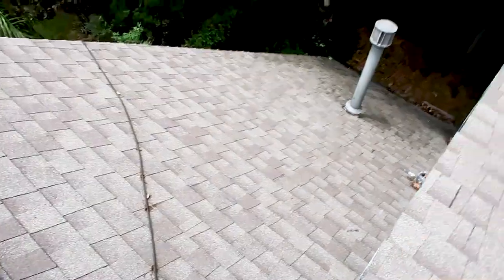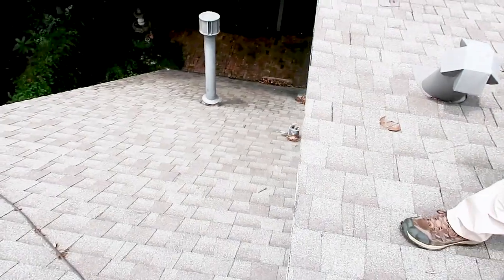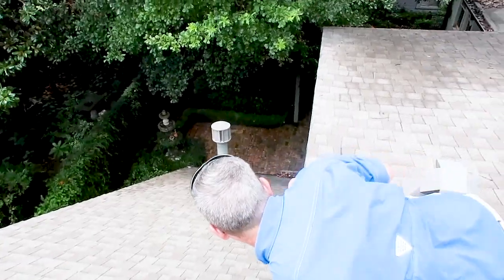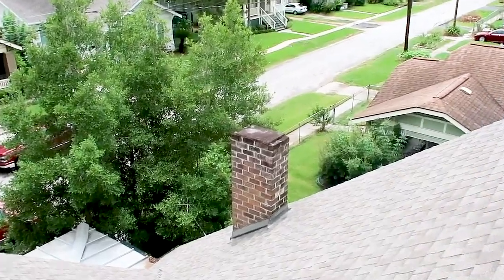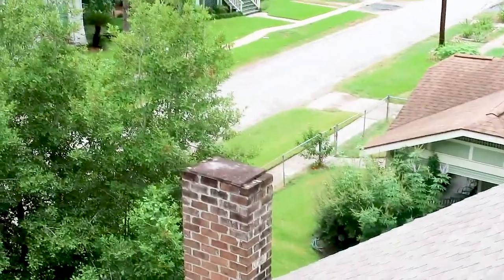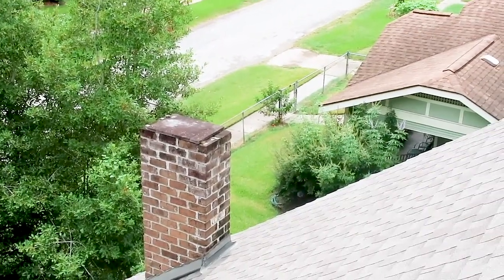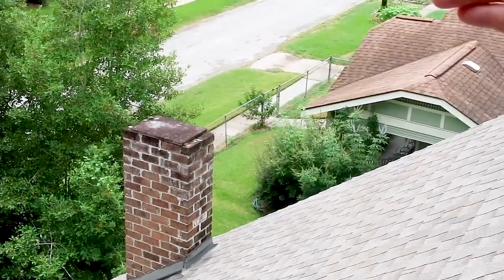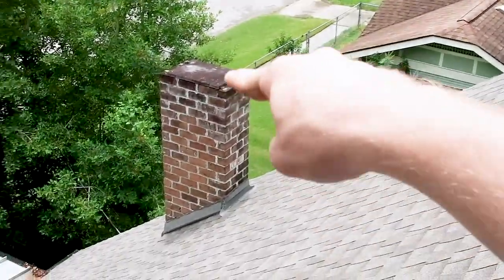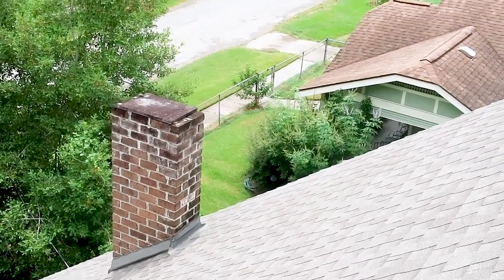We have a chimney — they removed and disabled it, but they put a block on top and you can see a crack right on the top there, and it's not sealed at all. We actually have evidence of water in the fireplace — there's efflorescence in the firebox. We'd write that up too. You'd want to cap that off with mortar or concrete or something.